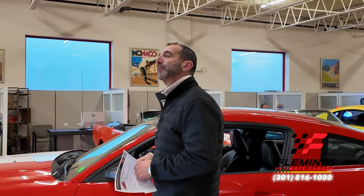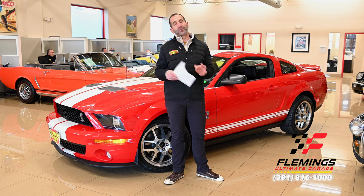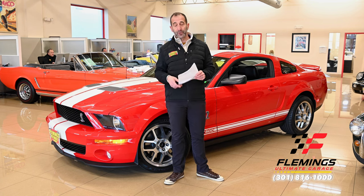Hey everybody, I'm Tony Fleming, Fleming's Ultimate Garage. Thank you for joining me on today's what I call a collector car video. I talk about this sometimes with some of the other cars that we get — not all the cars, because they aren't all collectibles or what I might say future collectibles.